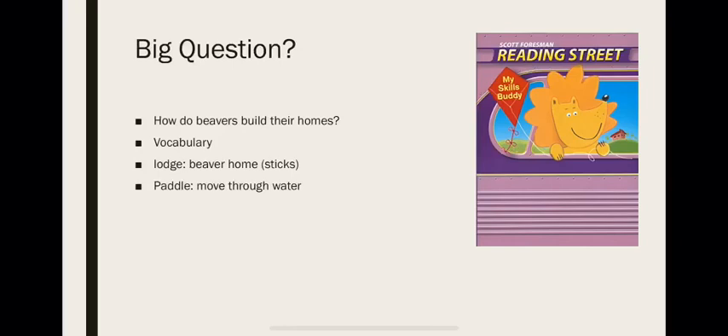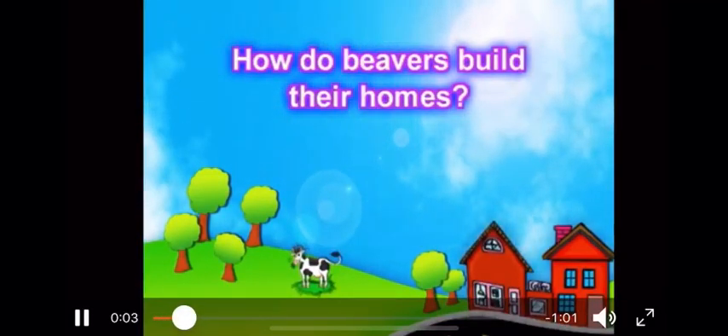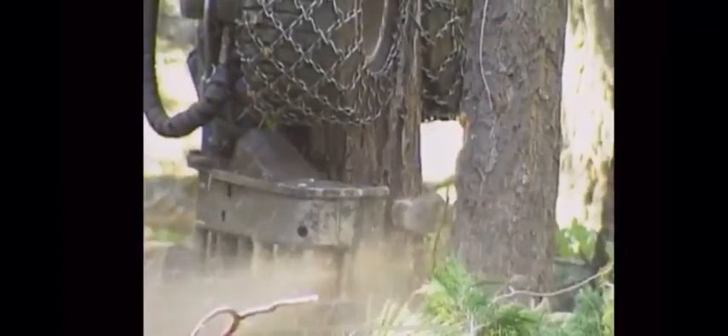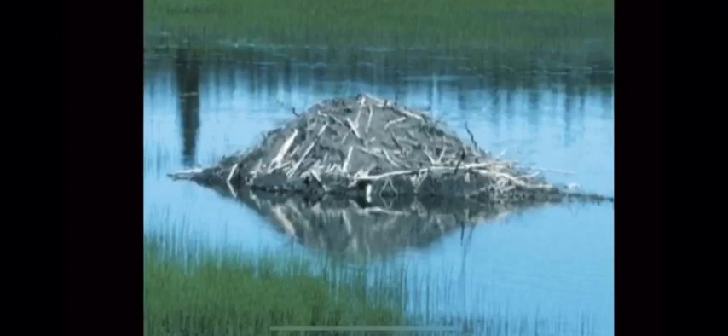Now let's watch the big question video. How do beavers build their homes? Beavers build their homes just as we do, out of raw materials. You've probably seen pictures of a beaver home called a lodge. They look like piles of sticks, and you can find them anywhere that there is water and beavers.